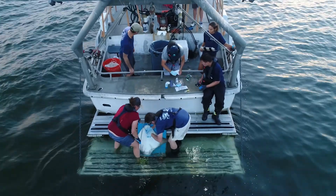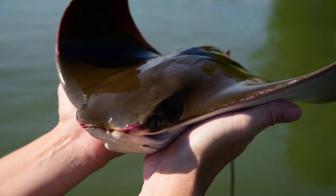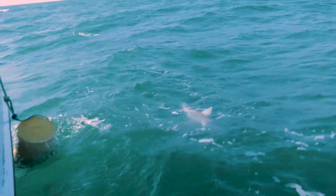My name is Matt Ogburn. I'm a marine ecologist at the Smithsonian Environmental Research Center. Today we're putting tags on cow nose rays in Chesapeake Bay and dusky sharks in the Atlantic Ocean. These are migratory species, meaning they travel long distances every year as part of their natural life cycle. The data we collect from them will show us exactly where they go and help us identify what we can do to protect them.